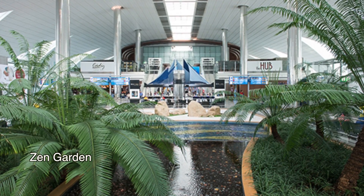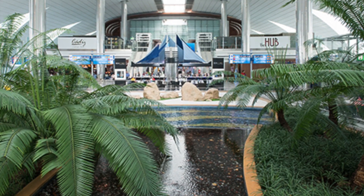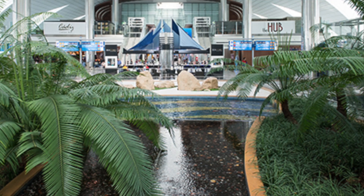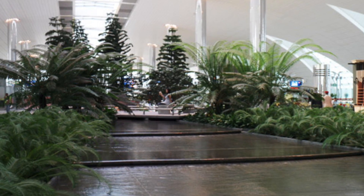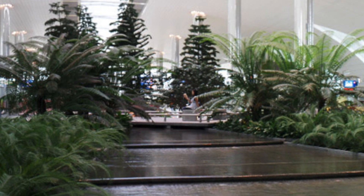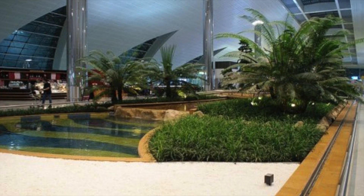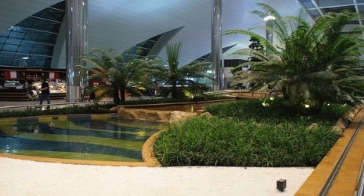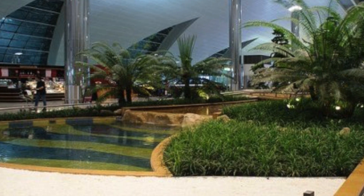Dubai International has its very own Zen Gardens, which are a new trend in airports across the globe nowadays, creating a calm sensation in such a busy environment, complete with fish ponds, trees and benches on which to settle down and pass some time with a good book or send some emails. Located near gates B7 and B27 in Terminal 3, the gardens are the airport's very own little slice of nature. The gardens are also home to a new children's area, letting your kids burn off some excess energy at the interactive game zone, which is definitely an excellent idea before your next flight.